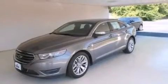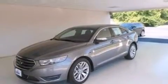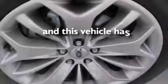Side impact airbags, air conditioning with automatic climate control, a split folding rear seat, and this vehicle has less than 20,000 miles.